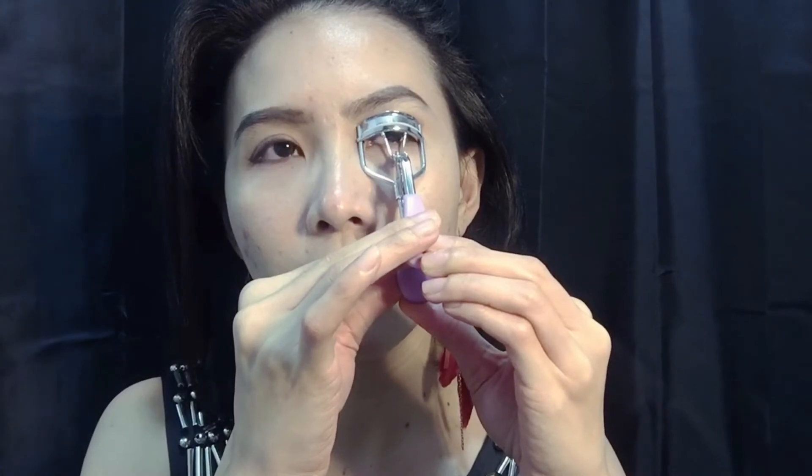I'll try my best. I'll put this curler first — around 10 seconds. Then the other side. I really don't like to use a curler every day because it makes my lashes fall out since they're thin. I use it when I go to work or when I have a gig.